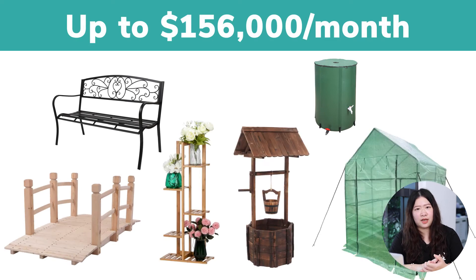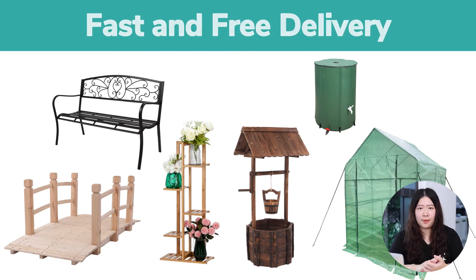Today, I will select 6 best sellers in the gardening niche for you. By selling these products, you have the opportunity to earn up to $156,000 a month. Don't forget we offer fast and free delivery from our local warehouses. More importantly, our team is trying our best to support your online business for skyrocketing sales.